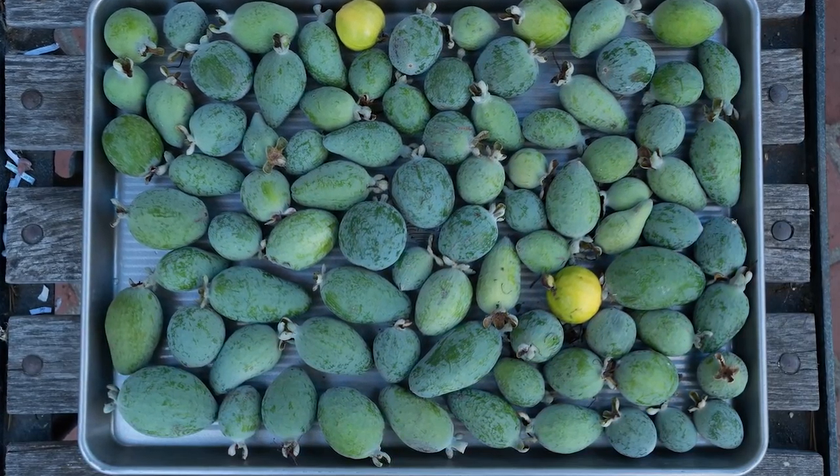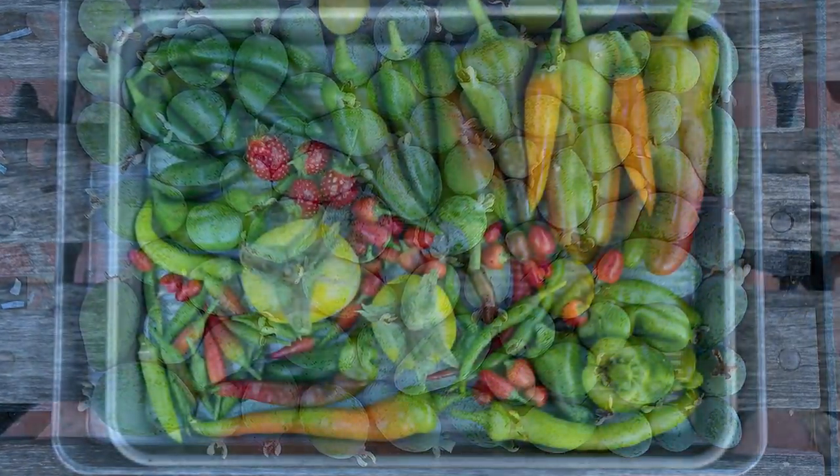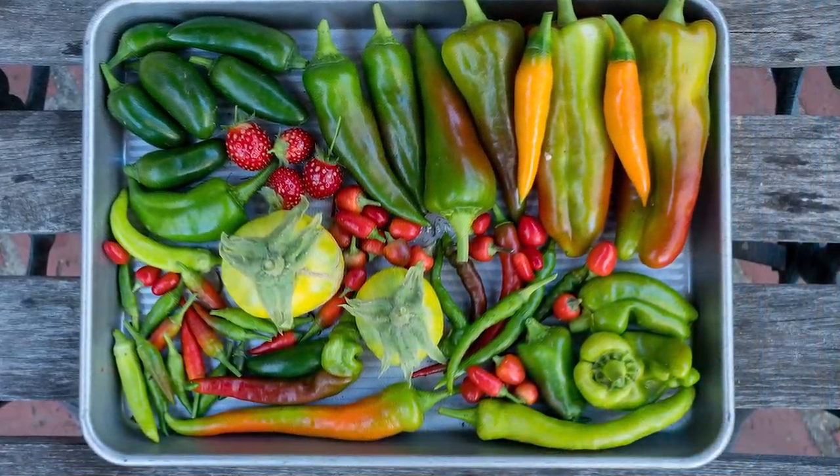I rounded up the harvest while Eric pruned the Eugenia trees behind the garage, which took all morning.